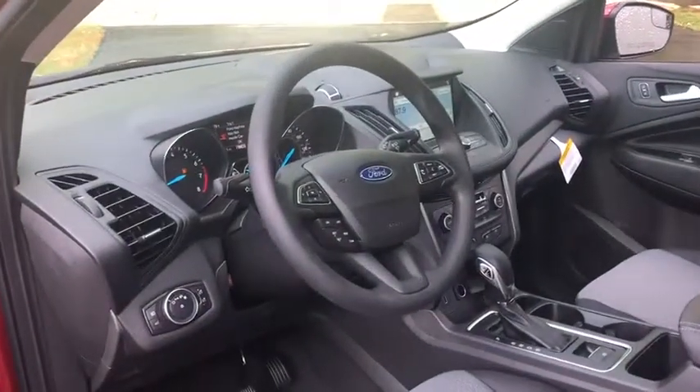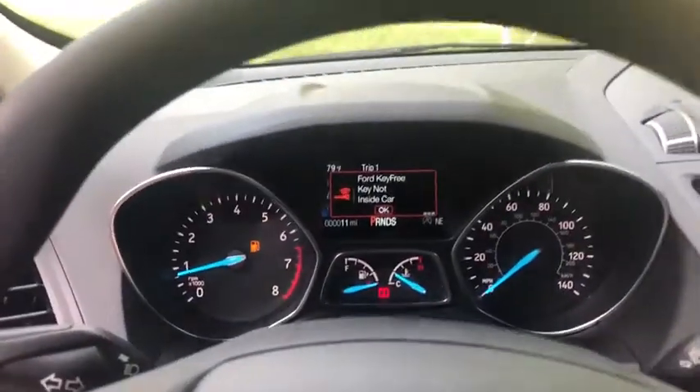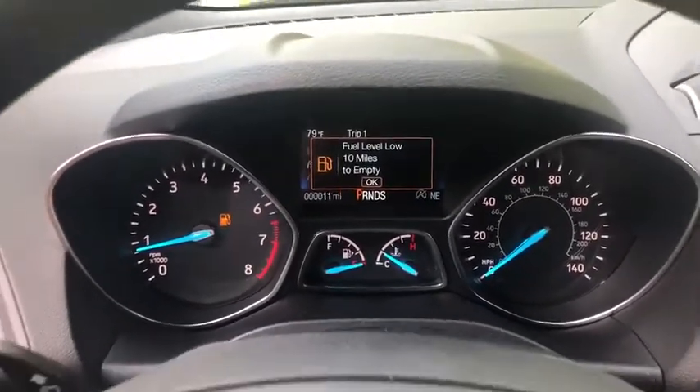Cruise control, aluminum wheels, front floor mats, AM-FM stereo radio, front wheel drive, rear defrost, auto-off headlights, MP3 player, passenger airbag, fog lamps, power door locks.